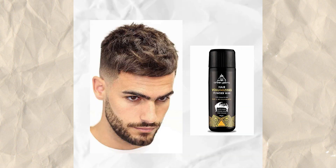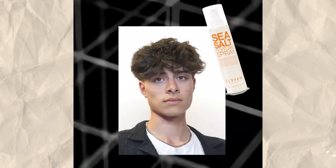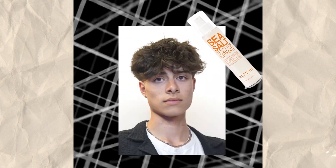You can use a texture powder. It's a medium length. It's a fluffy, messy, bedhead look. It's an effortless look. It's a sea salt spray. It's a classic slick back.